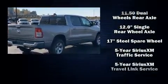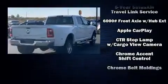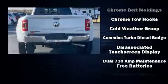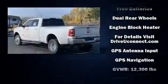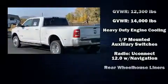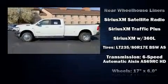Passenger security is always assured thanks to various safety features such as dual front impact airbags, head curtain airbags, traction control, brake assist, ignition disabling, an emergency communication system, and four-wheel disc brakes with ABS and electronic stability control.